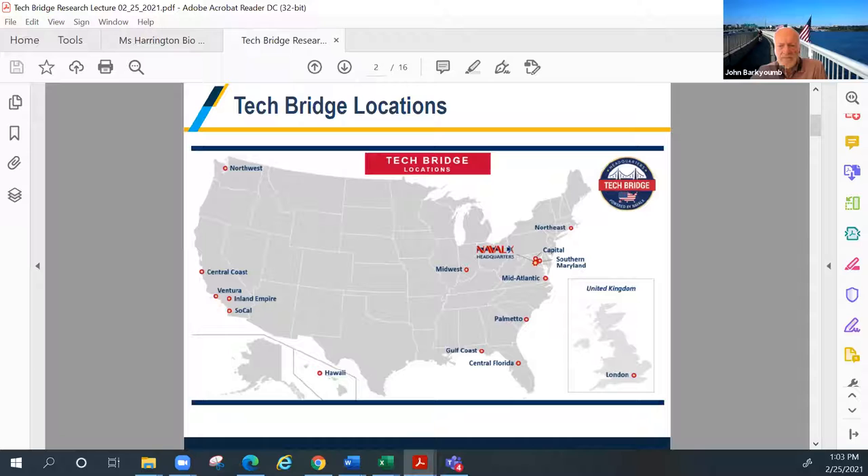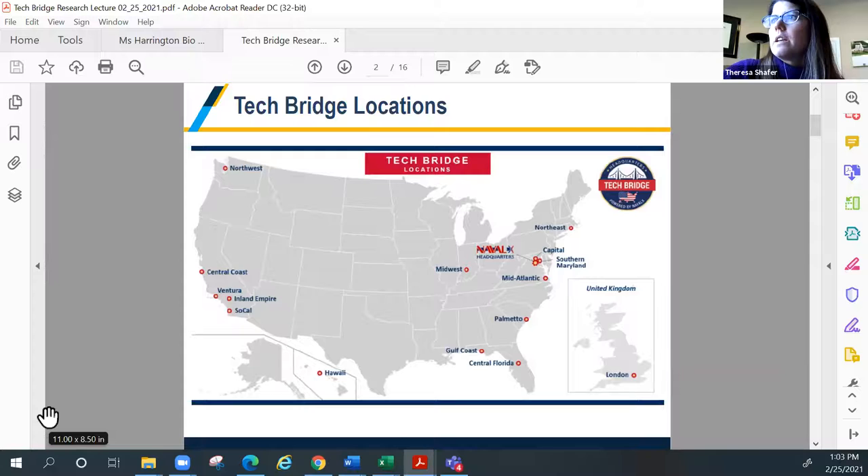Without further ado, I'm going to hand it off to Ms. Theresa Schaefer, who is the manager of the Southern Maryland Tech Bridge located in Pax River. Hi, thank you, John. As John mentioned, I'm Dr. Theresa Schaefer. I work for the Naval Air Warfare Center Aircraft Division in Patuxent River, Maryland.